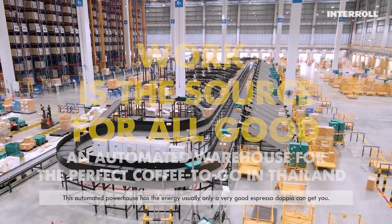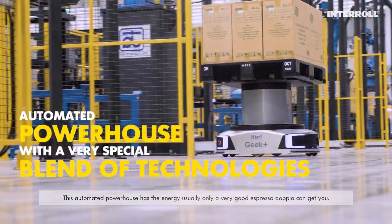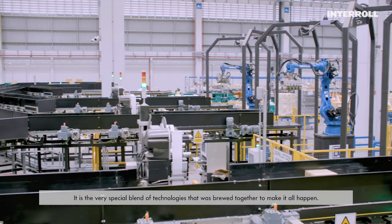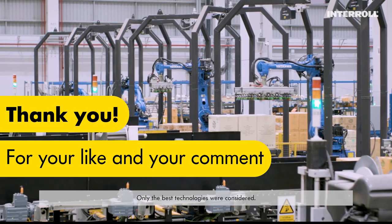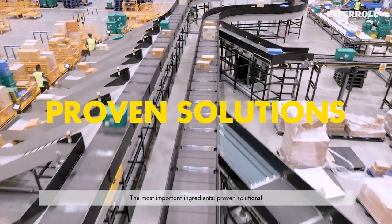This automated powerhouse has the energy usually only a very good espresso doppio can get you. It is the very special blend of technologies that was brewed together to make it all happen. Only the best technologies were considered. The most important ingredients? Proven solutions.